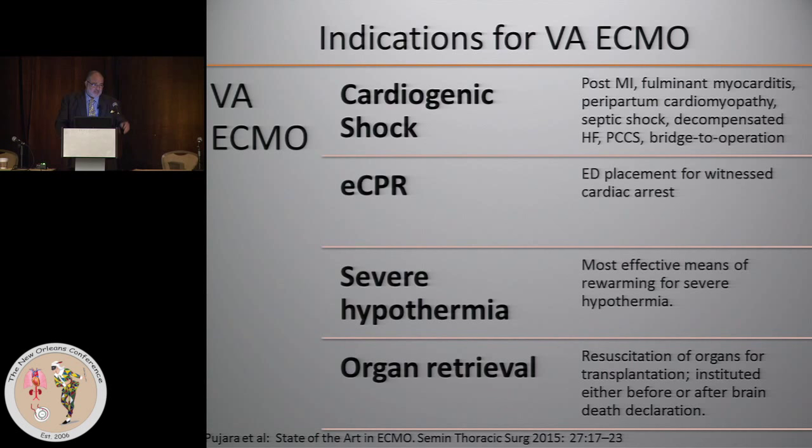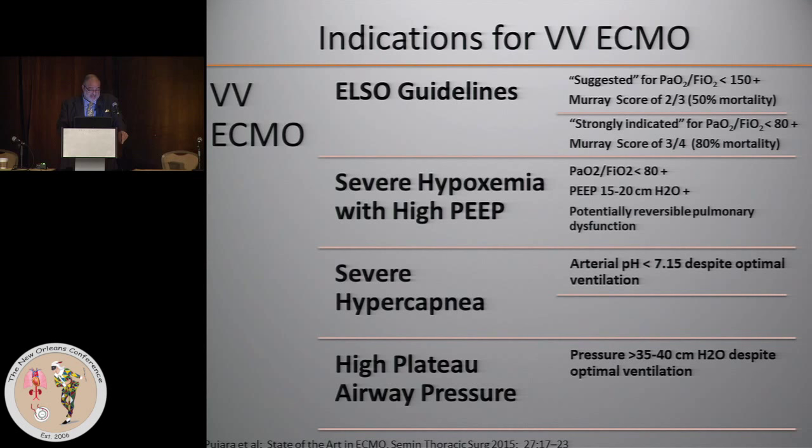Increasingly, it's being used for organ retrieval. In some patients who have had a cardiac arrest, they're placed on ECMO and they're brain dead — some of them are kept on ECMO for organ retrieval. There's also the situation where a patient is brain dead and then has hemodynamic compromise but has good organs, and some of them are placed on ECMO. All these frontiers are being broadened. The last few are minor indications, but just to let you know what is out there and what people are thinking of.